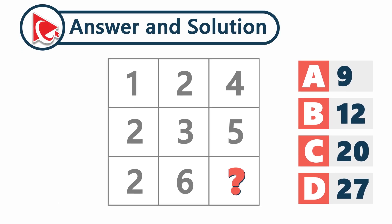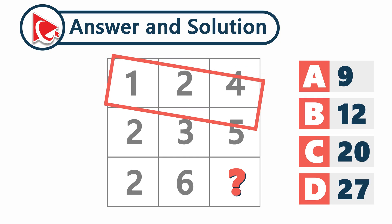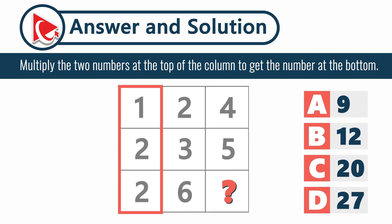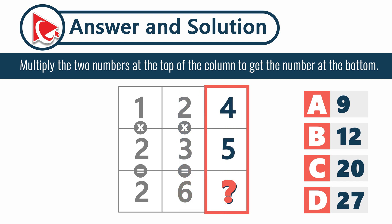The trick pattern here is very simple but hidden in plain sight for most. Instead of rows, we need to focus on columns. We multiply the two numbers at the top of each column to get the number at the bottom. In the first column: 1 multiplied by 2 equals 2. In the second column: 2 multiplied by 3 equals 6. So the missing number is 4 multiplied by 5 equals 20. And the correct answer here is choice C, 20.